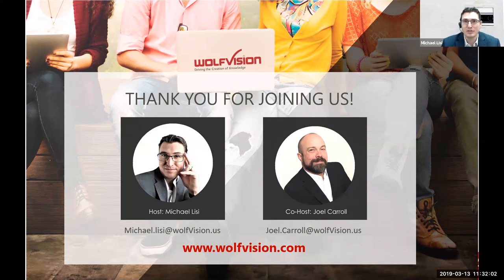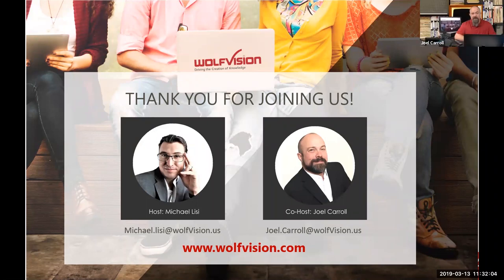We'll see you all at InfoComm if we don't see you before then. Thank you, Michael. Bye.